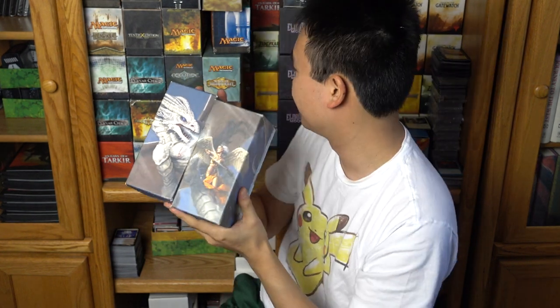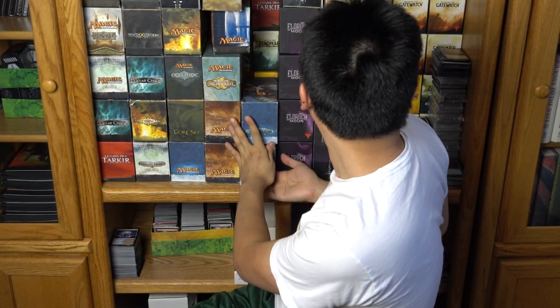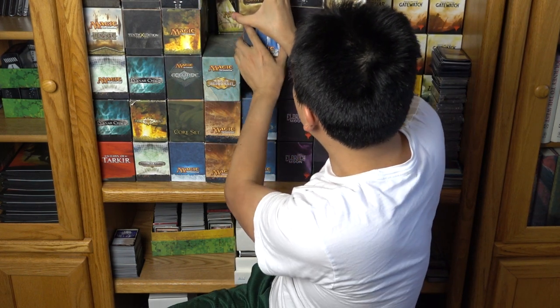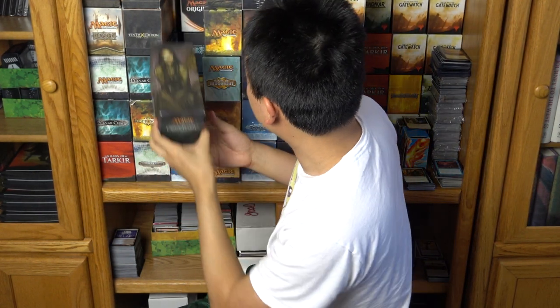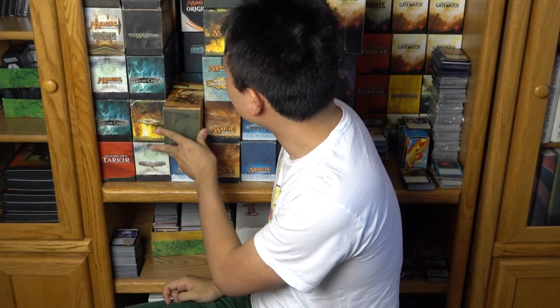I'm going to miss these. They don't do this anymore because I guess they don't expect you to buy two of them. Dragon Maze was also very good. Core Sets also had fatpacks, and that was pretty cool. It was always an angel versus a dragon back in the day, and that was the only type of fatpack that existed.